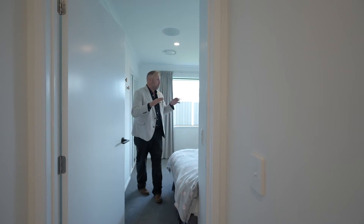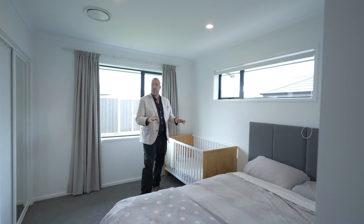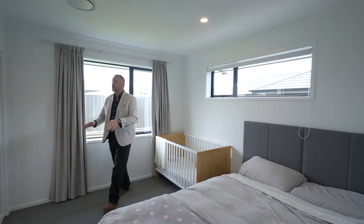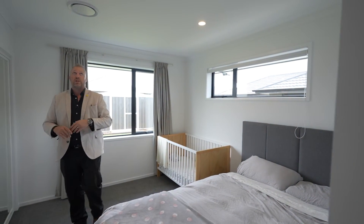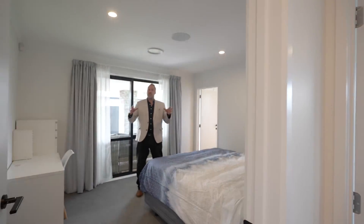Coming out of the master bathroom you're going into bedroom two — brilliant size, big windows, high windows, space for the bed in different orientations. Really good double storage, ceiling speaker again, and good views into the back garden.